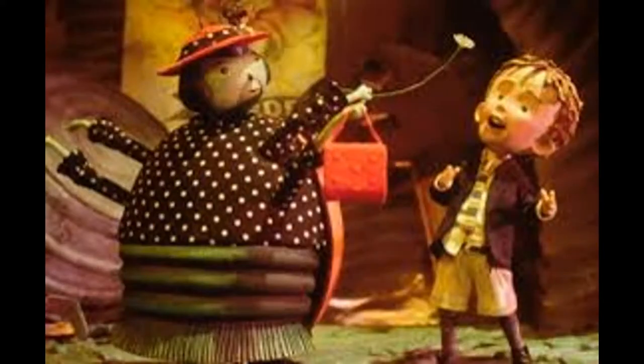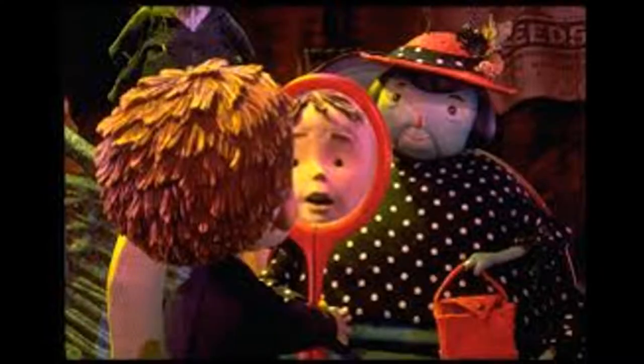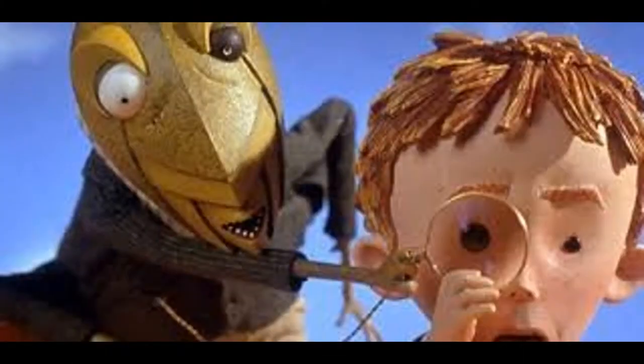But he definitely succeeded in doing a good job writing this book, and Selznick definitely did good at bringing it to life. Actually, even a better job, in my opinion, than Dahl. I mean, seriously, the book gives no reason why they go to New York whatsoever.